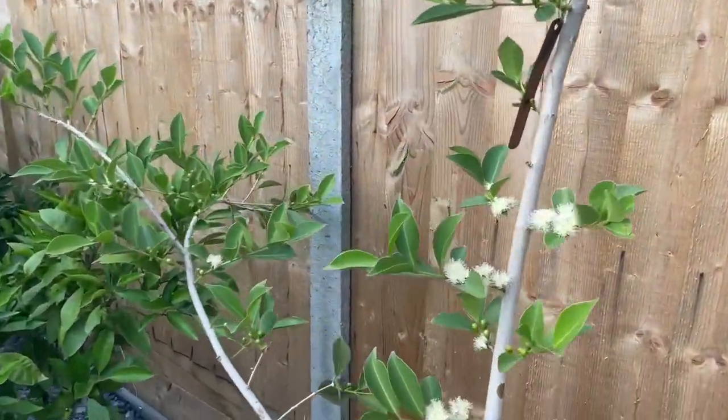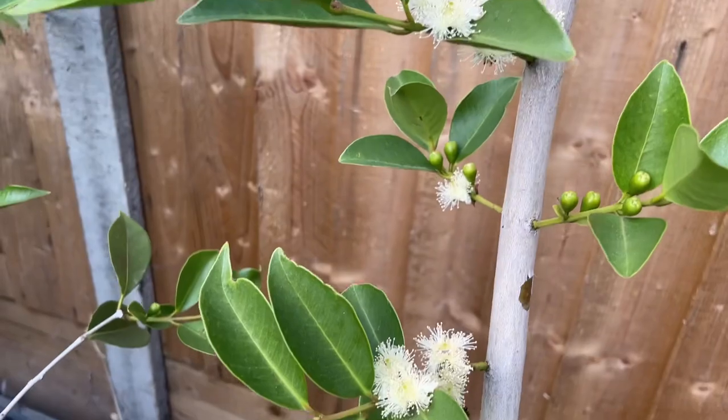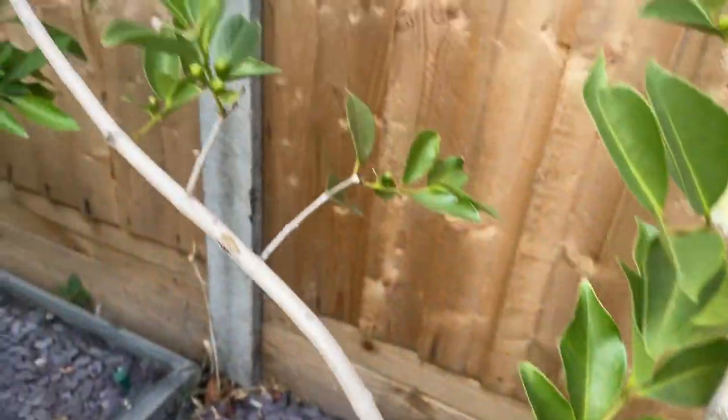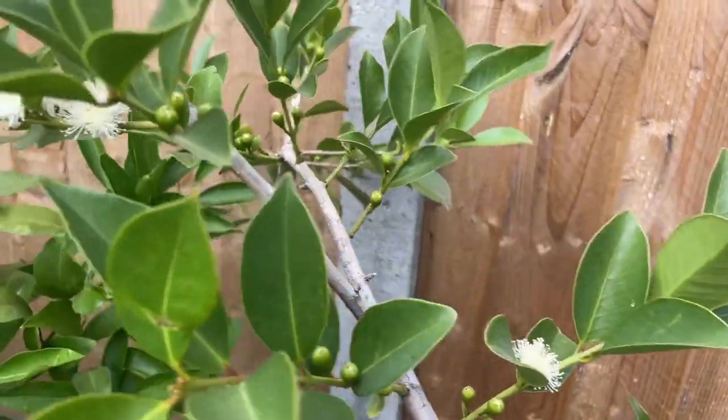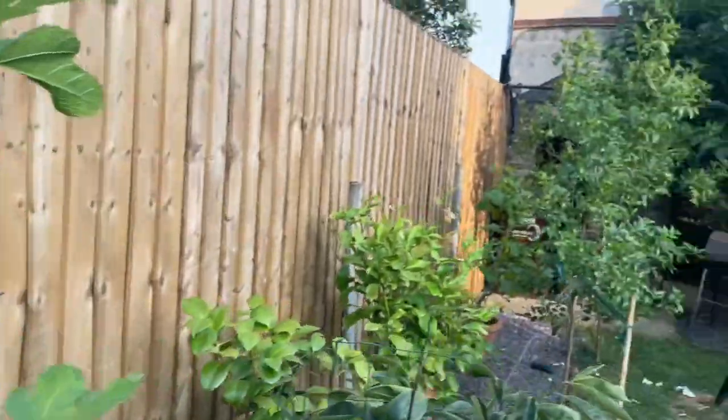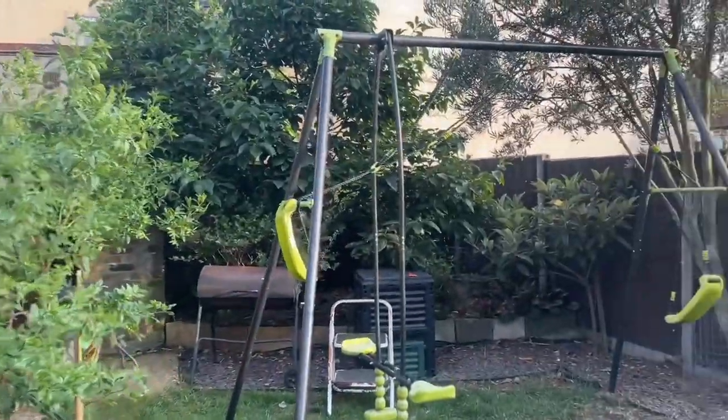We can see tons of flowers opening up here all over the lemon guava tree, and there are a lot more still to open up. Now we're going to take a look at my Rojo Brillante persimmon tree.